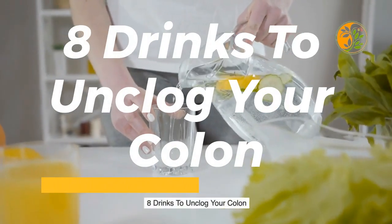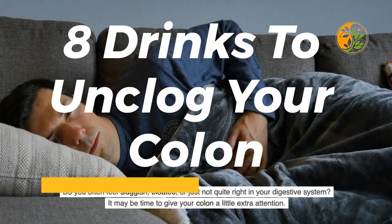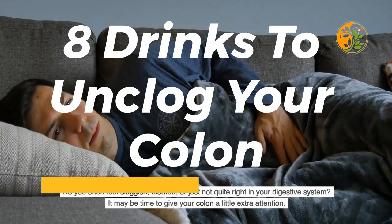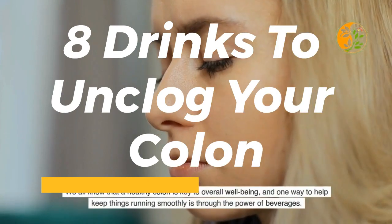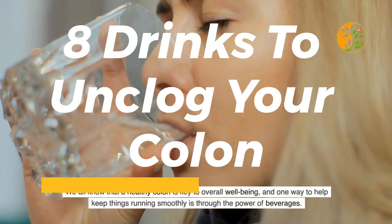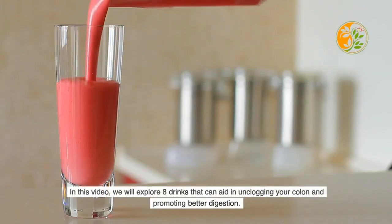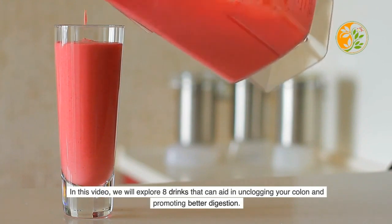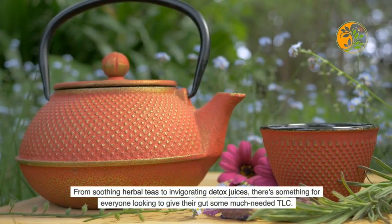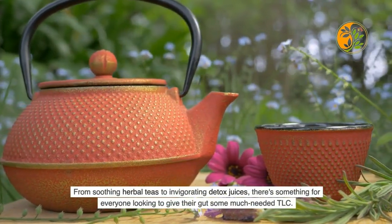Eight drinks to unclog your colon. Do you often feel sluggish, bloated, or just not quite right in your digestive system? It may be time to give your colon a little extra attention. A healthy colon is key to overall well-being, and one way to help keep things running smoothly is through the power of beverages. In this video, we will explore eight drinks that can aid in unclogging your colon and promoting better digestion — from soothing herbal teas to invigorating detox juices, there's something for everyone.